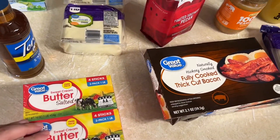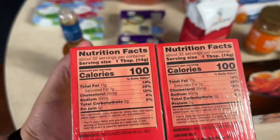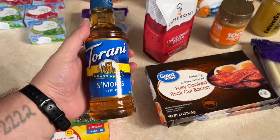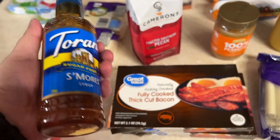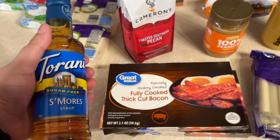We got a two-pack of salted butter. I'll show the carbs on everything too — looks like zero carbs. Perfect. I got some of the sugar-free s'more syrup. I've heard mixed reviews on it, but it has less than a gram of carbs, and I like iced coffee, so I got it to sweeten and flavor my iced coffee.